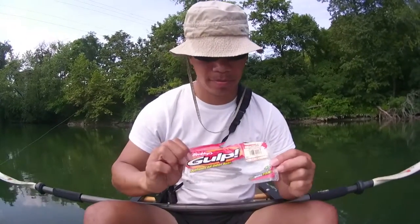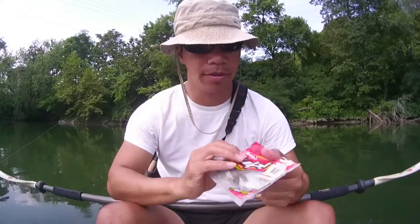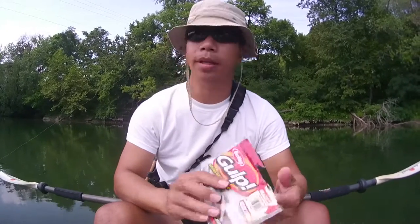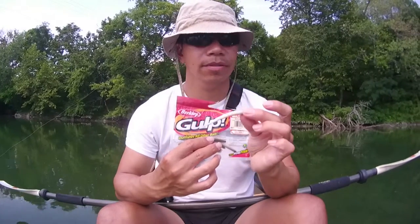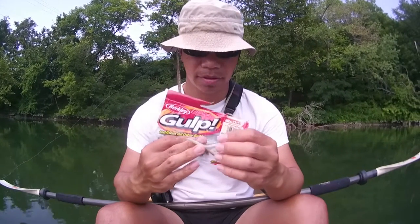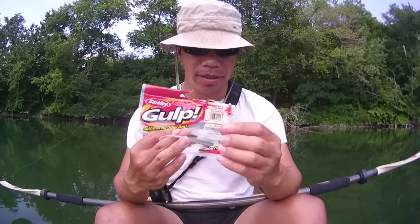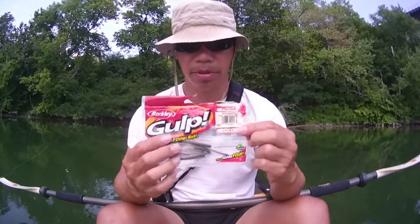I caught that channel catfish using a Gulp. These are crawlers, but they look a little different than night crawlers per se, so they're just called 4-inch crawlers, Watermelon Pro, and they look like this. I was kind of hesitant about using it because it's rather more stiff than their night crawlers. I like it really flexy so that when the fish bites on it, they can get to the hook easier. But it worked out pretty good.